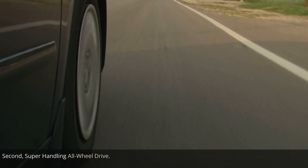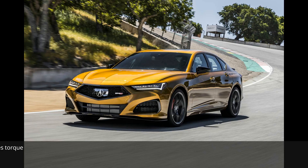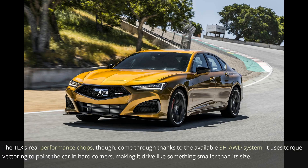Second: Super Handling All-Wheel Drive. The TLX's real performance chops come through thanks to the available SHAWD system. It uses torque vectoring to point the car in hard corners, making it drive like something smaller than its size.